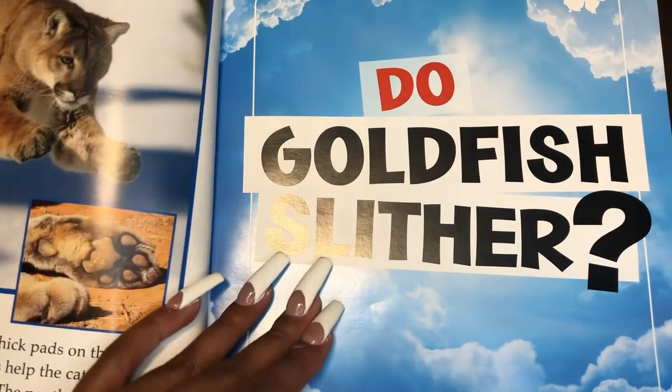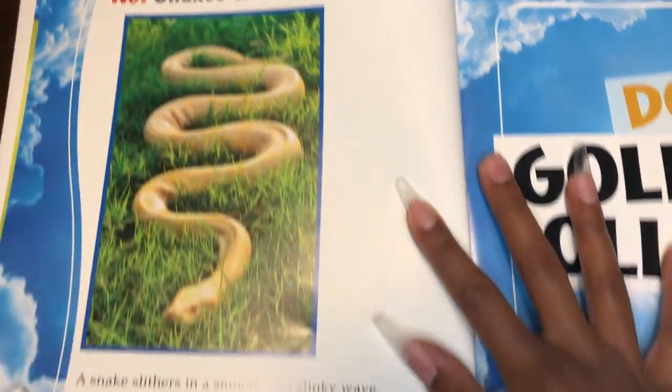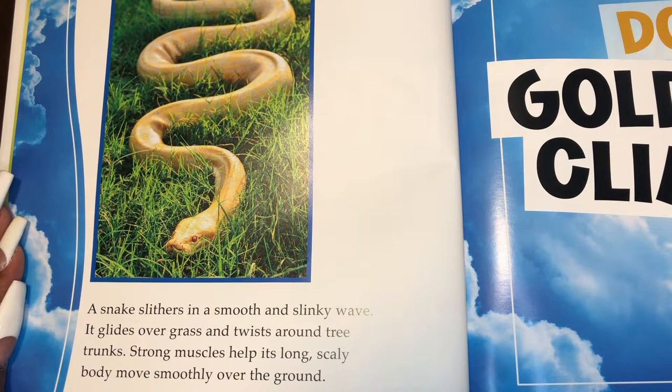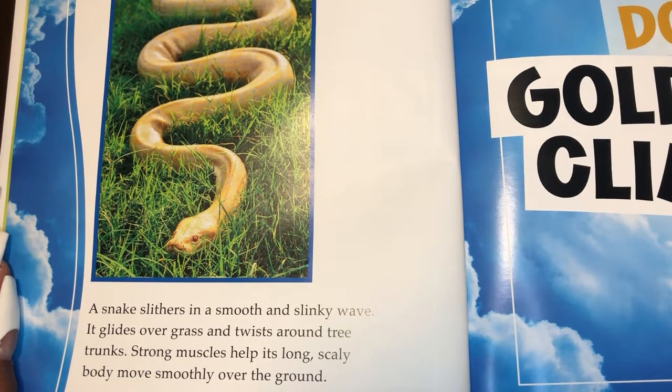Do goldfish slither? No. Snakes slither. A snake slithers in a smooth and slinky wave. It glides over grass and twists around tree trunks. Strong muscles help its long scaly body move smoothly over the ground.